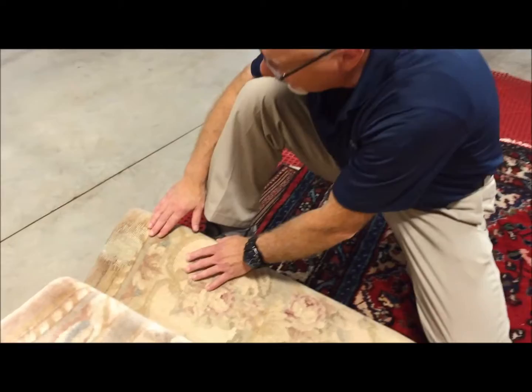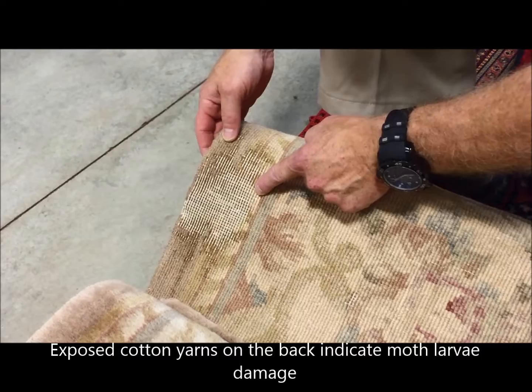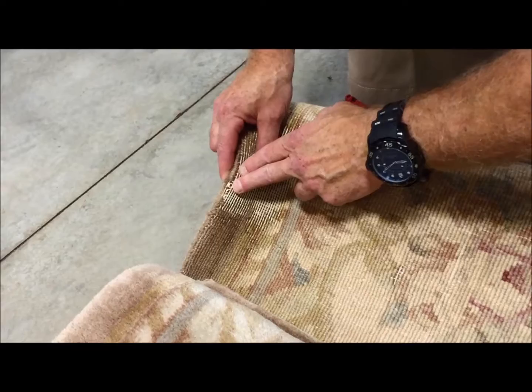As you can see here, this is the back of the rug. This is from one of our Boston area customers' homes that's been sitting unattended for quite some time. What you see here is the exposed cotton foundation yarns of the wool. The return of the wool knot has been eaten away by the moth larvae, so it looks different. Here it's been eaten away — that's the damage. Over here is still intact.